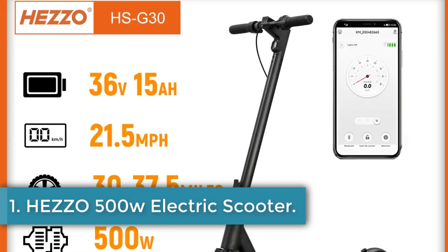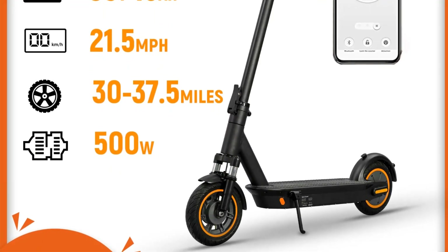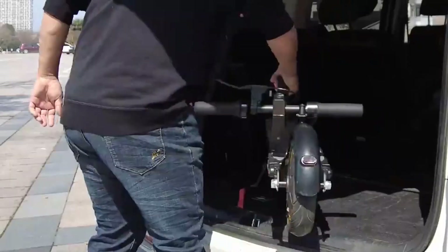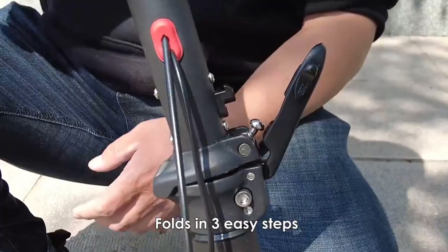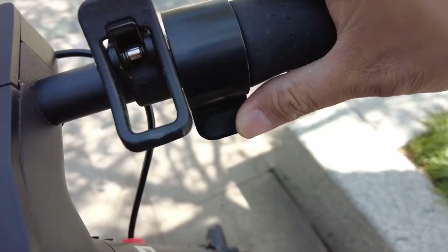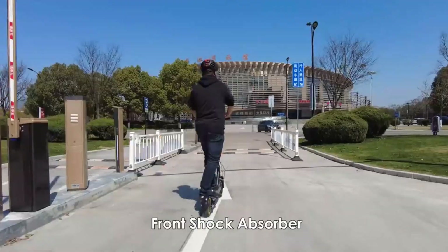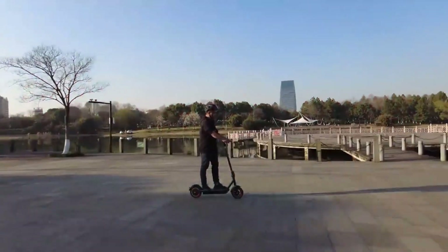Number 1: Hezo 500W Electric Scooter. The Hezo G30 is a UL-certified two-wheel scooter with a 10-inch tire size and a foldable design, suitable for both men and women. It features a 36V 500W brushless motor, powered by a 15.6Ah 18650 battery that offers a range of 55 to 60 kilometers on a full charge. The scooter can reach a maximum speed of 35 kilometers per hour and carry a maximum load of 150 kilograms. With a charging time of 5 to 6 hours, the Hezo G30 provides a convenient and eco-friendly transportation option for urban commuters.